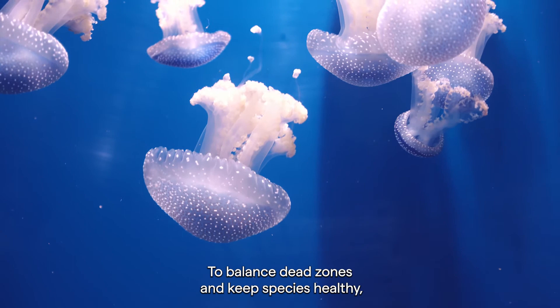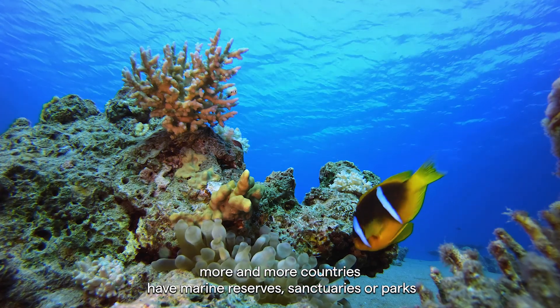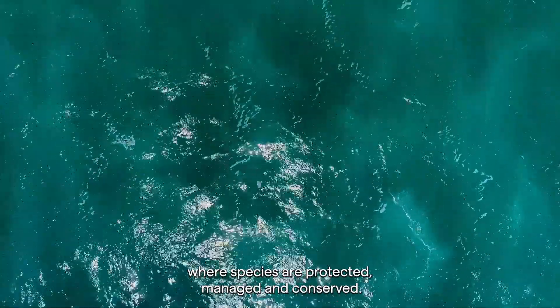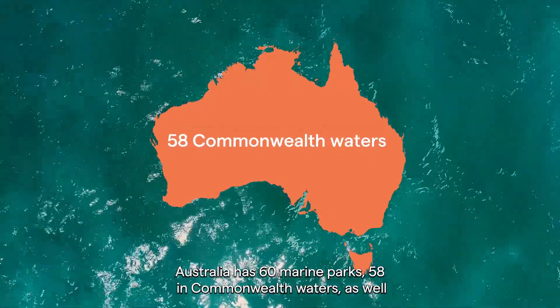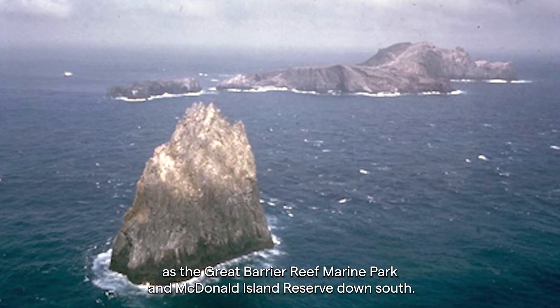To balance dead zones and keep species healthy, more and more countries have marine reserves, sanctuaries or parks where species are protected, managed and conserved. Australia has 60 marine parks — 58 in commonwealth waters — as well as the Great Barrier Reef Marine Park and Macdonald Island Reserve down south.